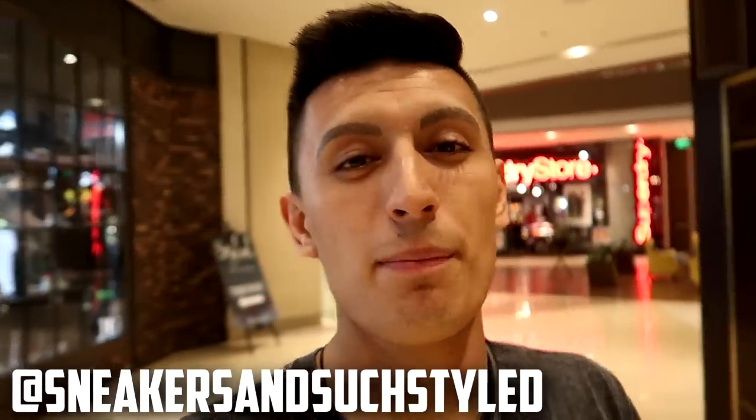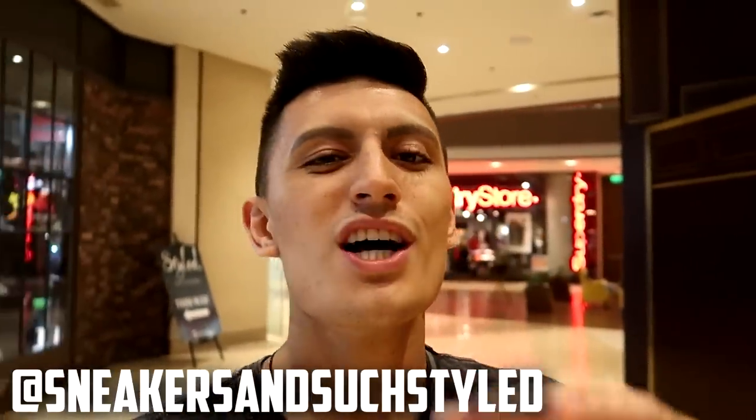We stumbled across a cool pop-up store that just opened up like a week or two ago, right here in the same mall as the outlet. It's called Styled. They literally just opened two weeks ago — I'll have their Instagram in the description down below. Check them out here in Manila if you're by Shangri-La Plaza East.